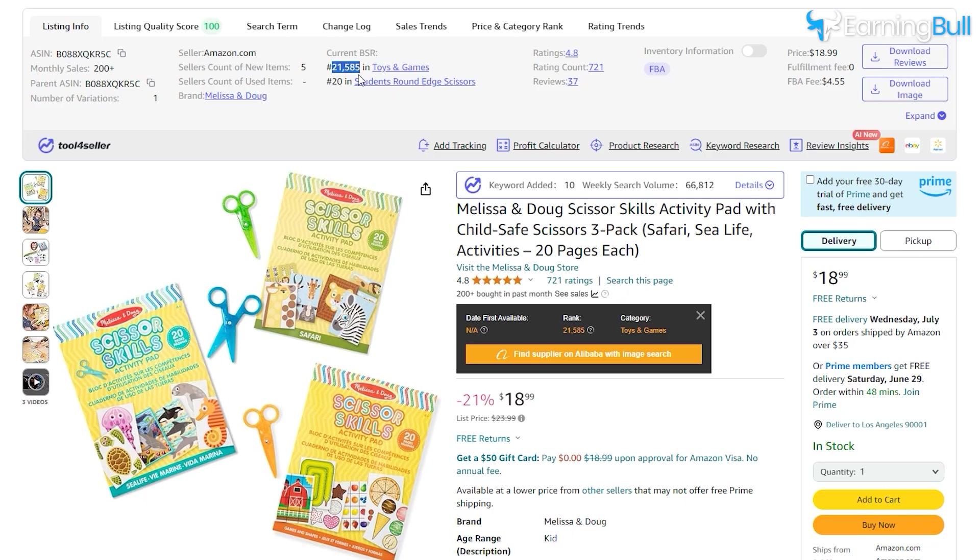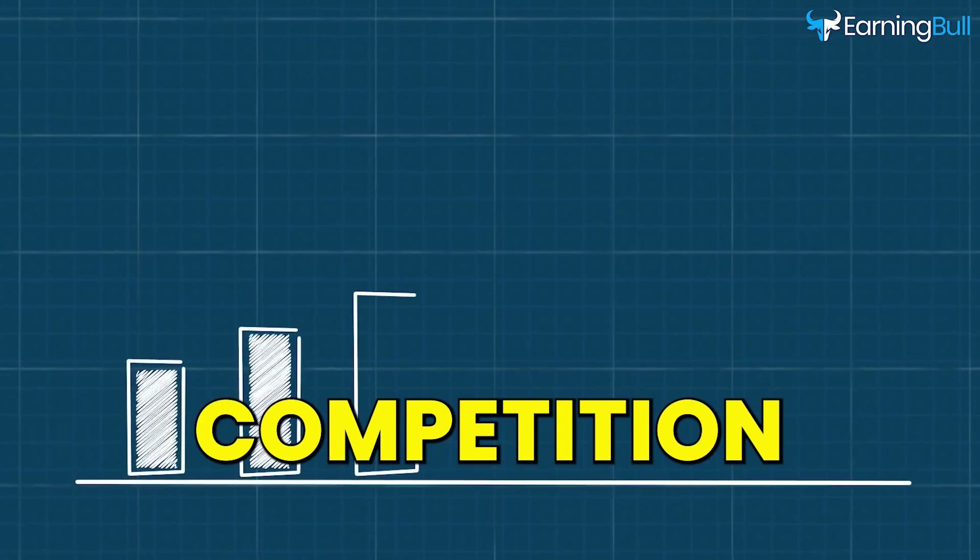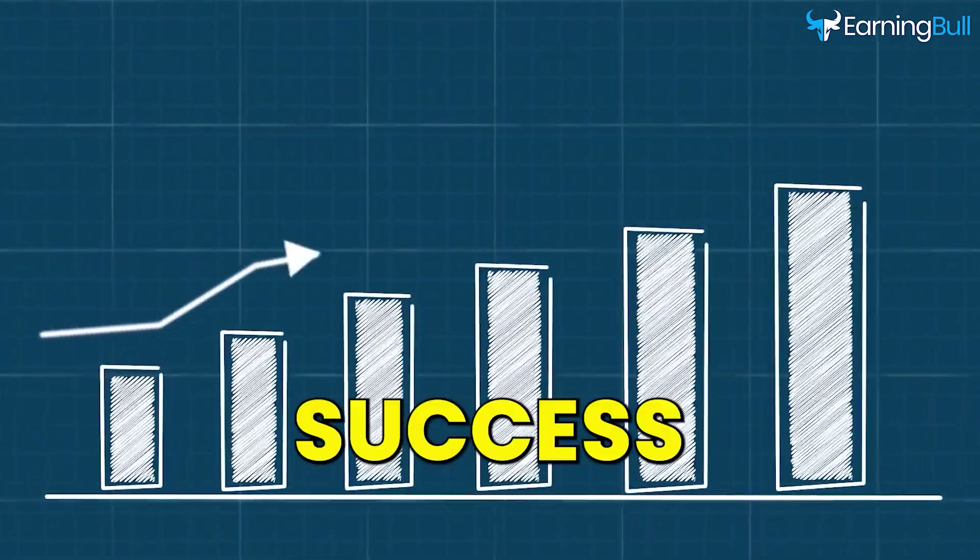What's great about this sub-niche is that it has low competition and high search volume. To check the competition, I looked at the number of similar books and their sales rankings. Scissor Skills Books had fewer results but still had good demand, making it a promising choice. Finding a niche with low competition and high demand can give you a better chance of success.